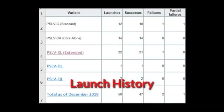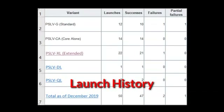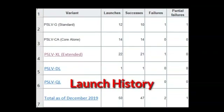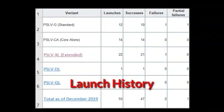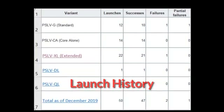PSLV has made 50 launches, with 47 successfully reaching their planned orbits, 2 outright failures and 1 partial failure, yielding a success rate of 94%. All launches have occurred from the Satish Dhawan Space Center.